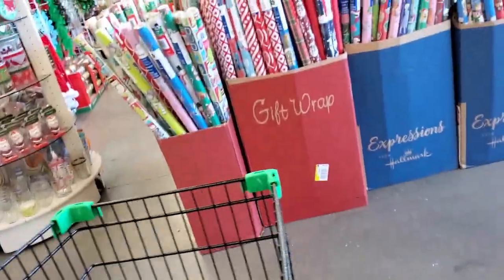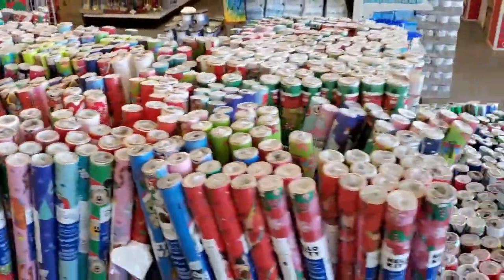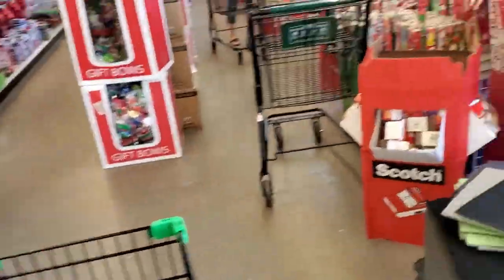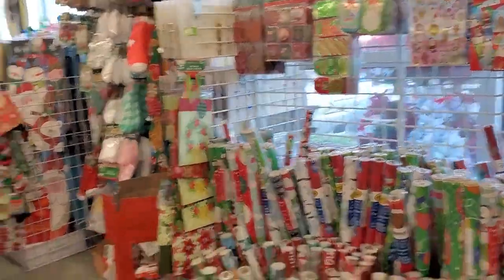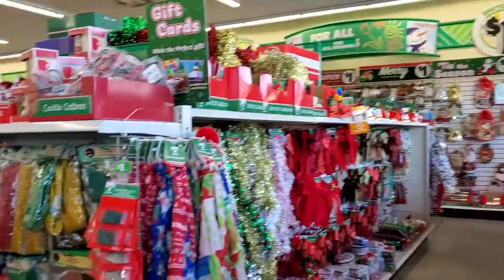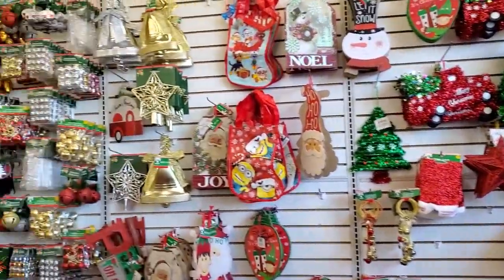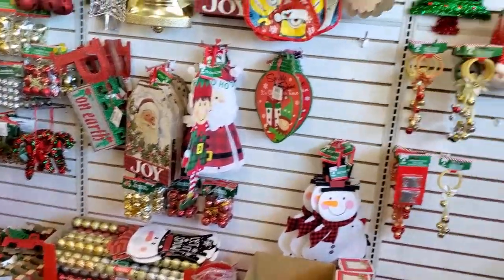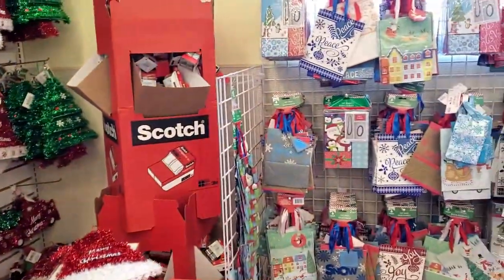They have lots of wrapping paper but I have lots at home so I'm gonna pass on that. Let's see — tags, I might need some. They have a full-on Christmas section up in here. Wow, look at that — tis the season! Hanging things, silver bells, tree skirts, bags.